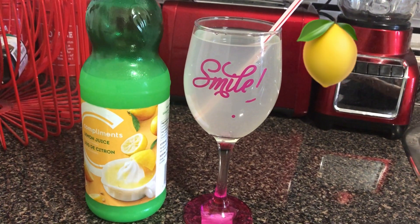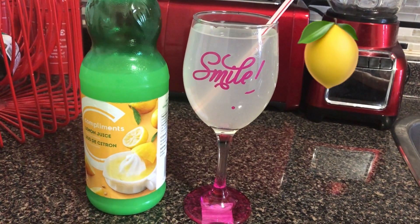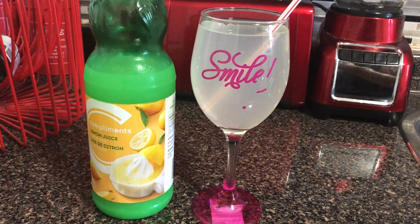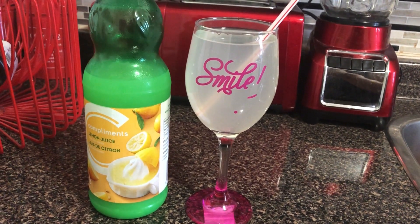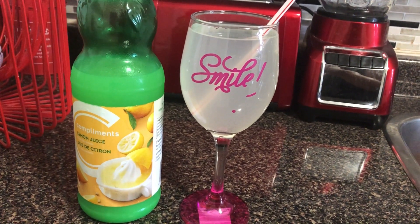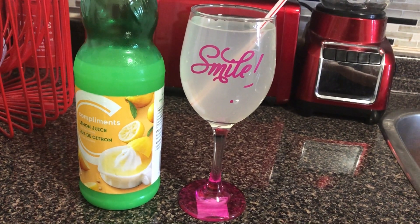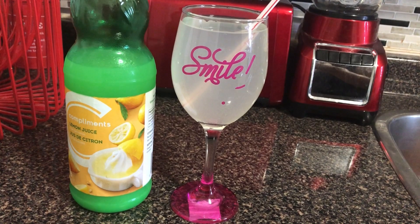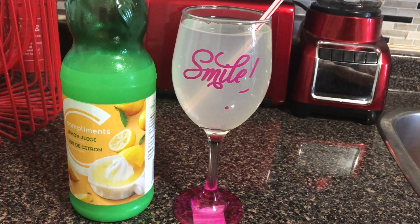Last but not least, I have a glass of lemon water every morning. I just take two tablespoons of lemon juice and pour it in a glass of water. It actually provides hydration and boosts your metabolism — there are so many great benefits. Sometimes it might take a little while to get used to, but after a while it tastes really refreshing. You can also use fresh lemons if you have them.